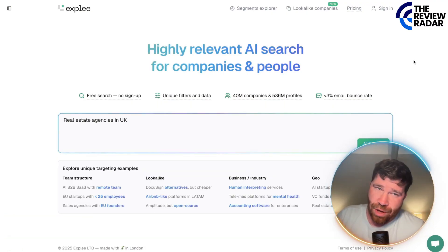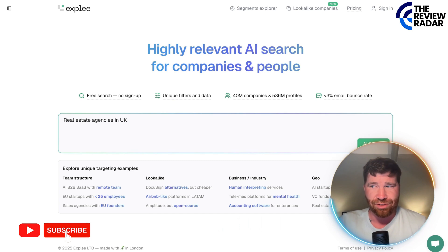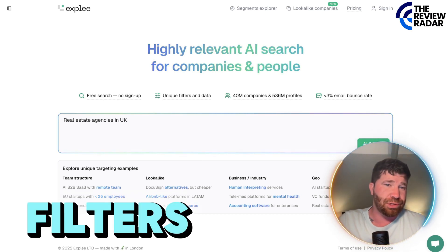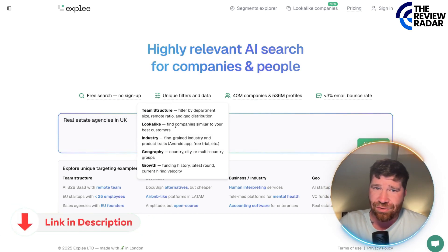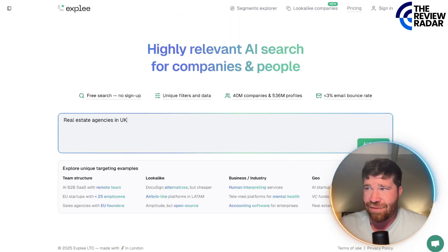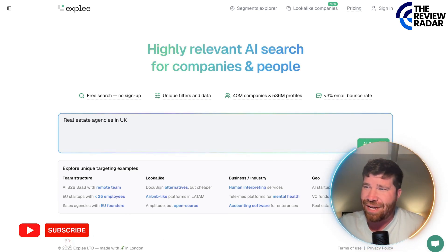Welcome to what's called Xply. This right here is a game changer. We're talking about a semantic search platform for B2B lead generation. You don't have to use any kind of filters — you literally just describe what you want in plain English. Think of this like ChatGPT plus Apollo, but without the confusing dashboards, no keyword gymnastics, and no monthly fees. You literally just get high quality leads, and it's super fast.